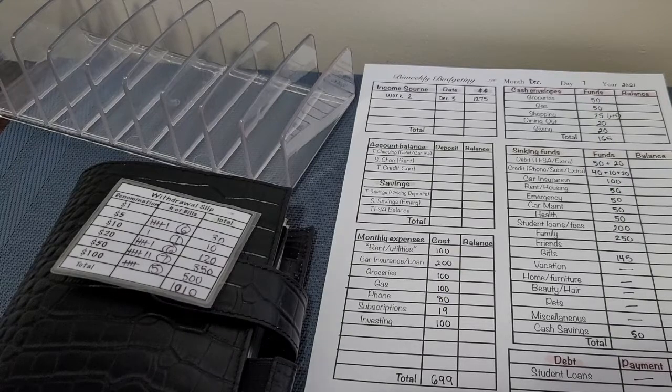Hello everyone, welcome to Sydney's Road to Success. In this video we are going to be doing our first cash stuffing and bill exchange for the month of December. If you're interested in watching, please stay tuned.